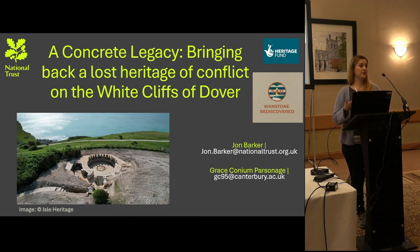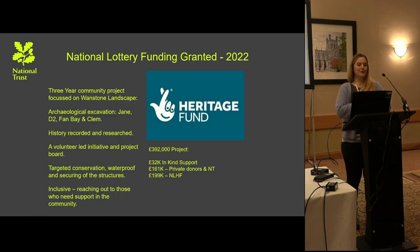So what is Wonston Rediscovered? It is up on the White Cliffs of Dover and is managed by the National Trust. It was granted funding in 2022 and is a three-year project which focuses on the concrete gun emplacement sites of World War II. The focus of Wonston Rediscovered covers a few key sites: the emplacements named Jane, Clem, D2, and Fan Bay, which I'll talk more about in a minute.